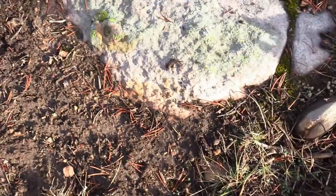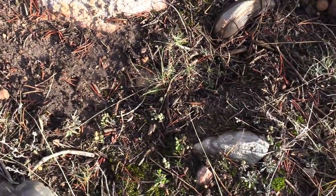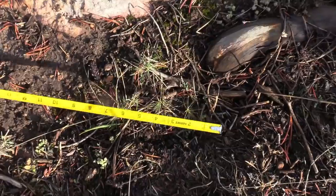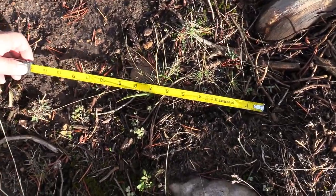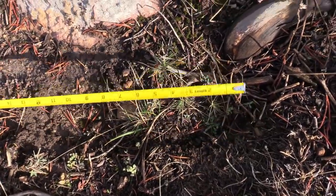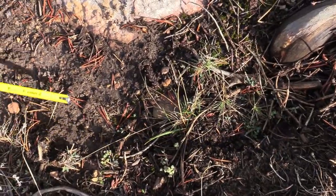Found another Bigfoot track that Jenny just hopped over jumping from rock to rock. I'm going to measure it — the heel's deep enough, it's over 14 inches. The heel's back there, toes up here.